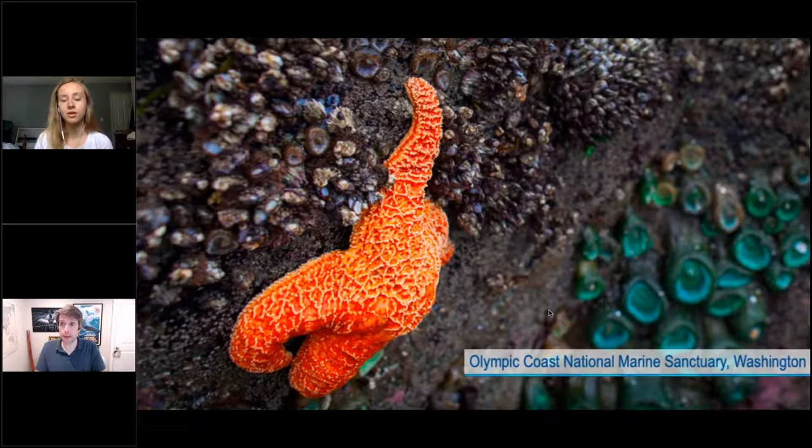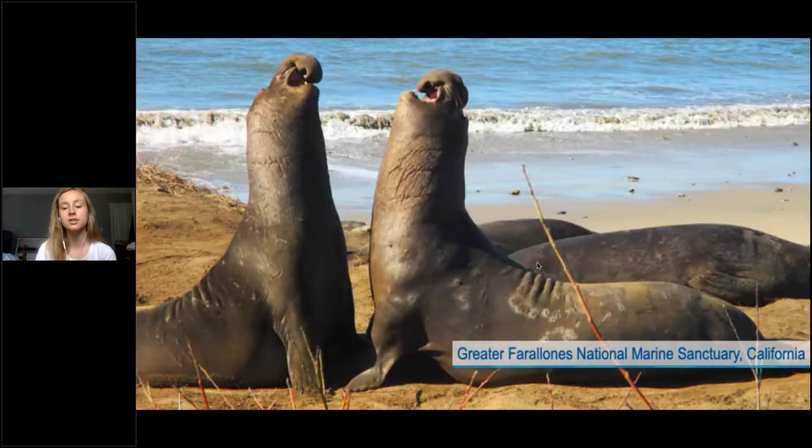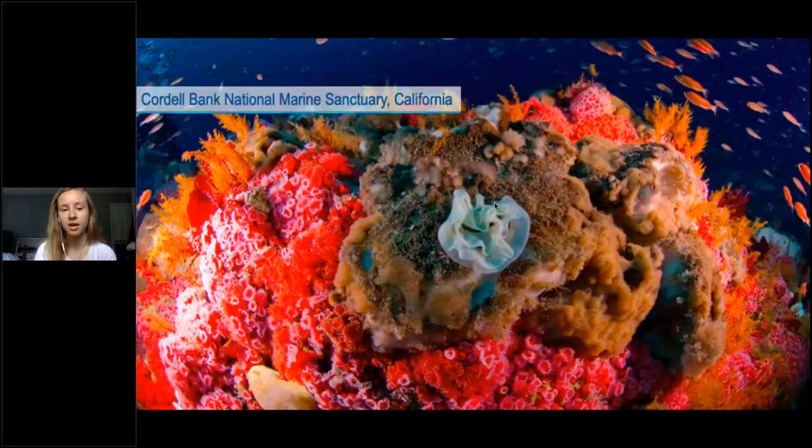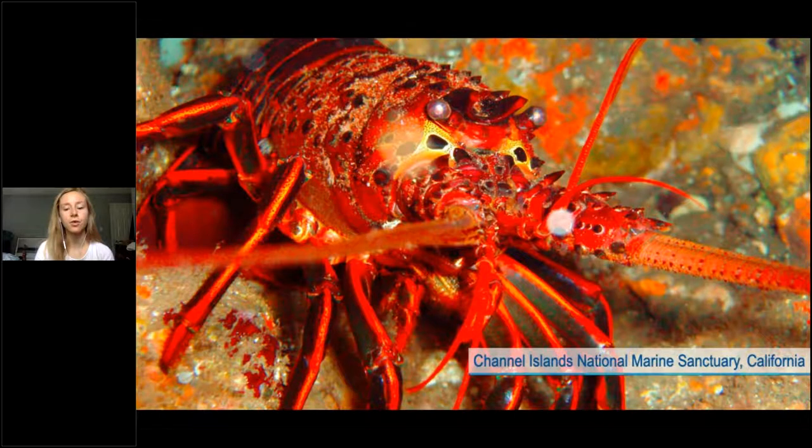We're going to start in the most northwest corner of continental United States at Olympic Coast National Marine Sanctuary, where they protect incredible tide pools, kelp forests, and deep-sea ecosystems. Going further south into California, we have Greater Farallones National Marine Sanctuary — here you see an elephant seal on the beach. Bordering that is Cordell Bank National Marine Sanctuary, which protects deep-sea corals. In Northern California, we also have Monterey Bay National Marine Sanctuary, where they found brooding octopuses. Our last sanctuary in California is Channel Islands National Marine Sanctuary, 25 miles off the coast of Santa Barbara, protecting lush kelp ecosystems.